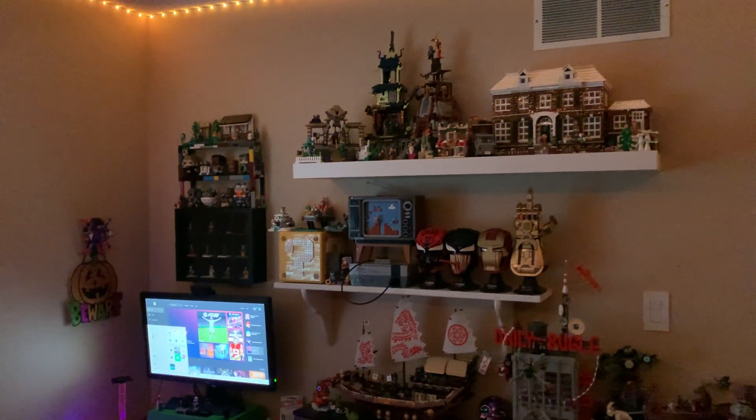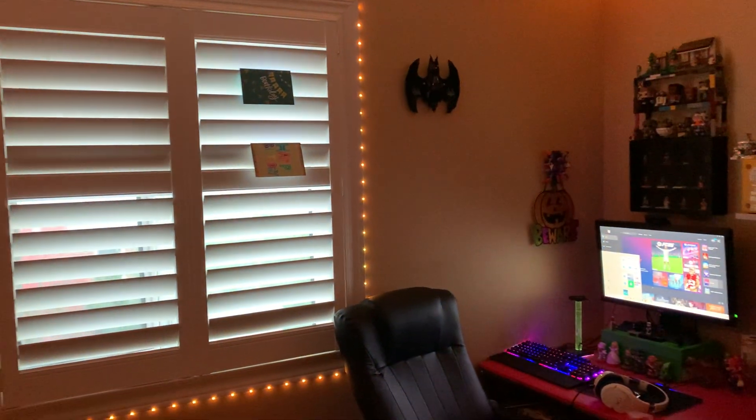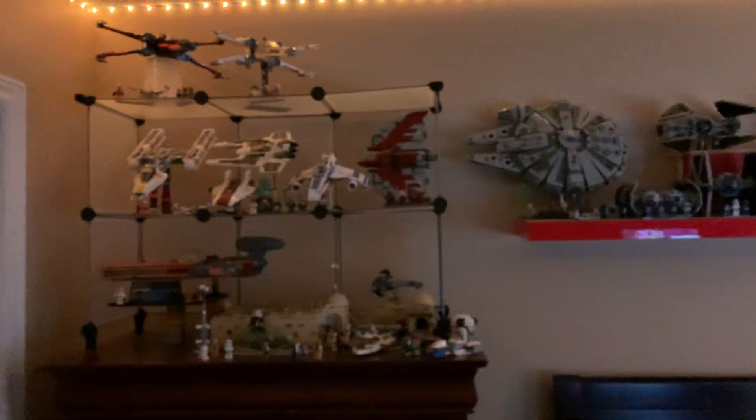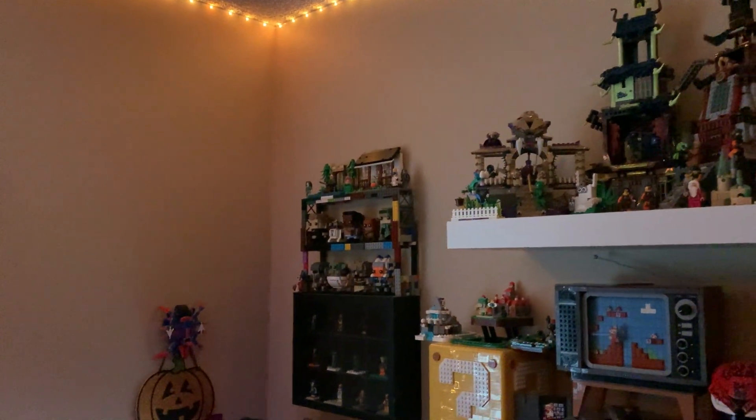What's up everyone, welcome back to another LEGO YouTube video! Happy Halloween 2024 to you all. It is very nice out today — the fall weather is quite gorgeous with all the leaves and everything. Today I'm going to be showing off my LEGO Halloween collection, which is very very small, but I do think it's worth noting on this day. And as you can see, we even got the orange LEDs on.